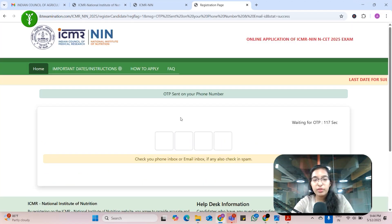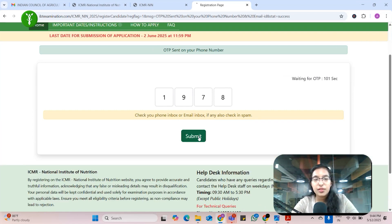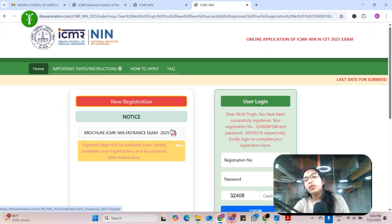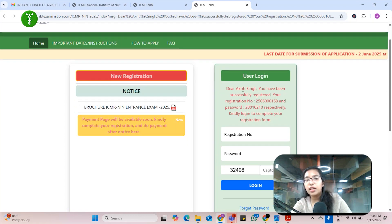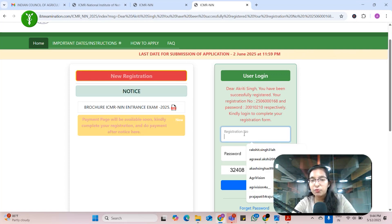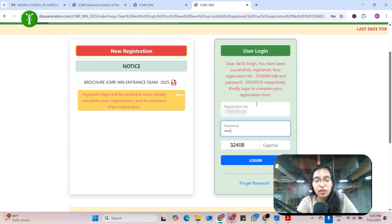Now fill in the captcha. An OTP will be sent to your mobile number — just check that and put it in here and submit. Your registration is now done. The message reads: 'Dear candidate, you have successfully registered. Kindly log in to proceed with your application form.'